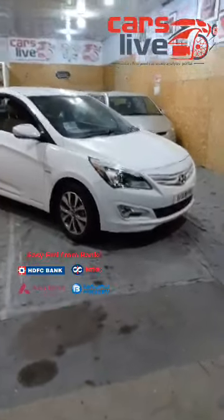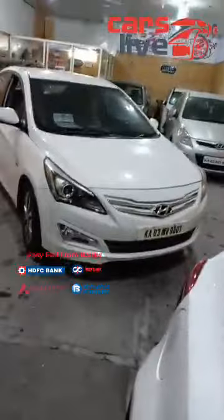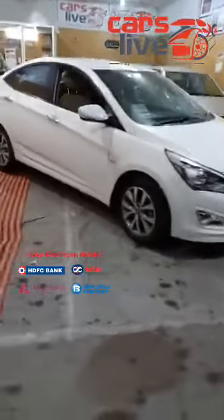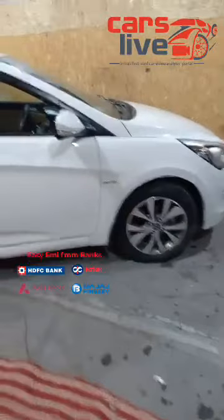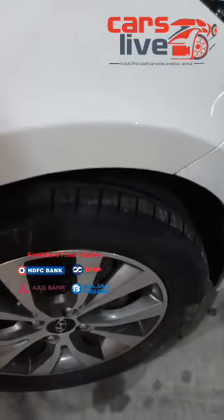This is the beautiful beast, a luxurious beast, a new shape — in fact all new Verna Fluidic, 2015 model, SXO optional, petrol 1.6 variant, automatic. Beautiful car. As you can see that's the auto gears. Brand new tyres — just put about half an hour back.